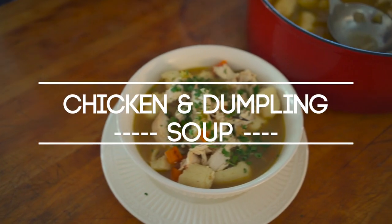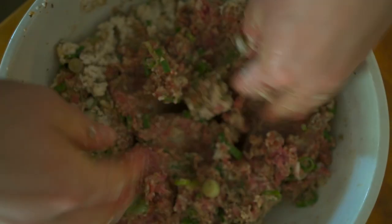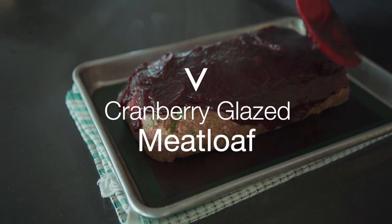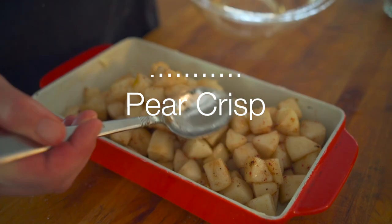Next, a comforting chicken and dumpling soup. And for those Thanksgiving dinner leftovers, we have a cranberry glazed meatloaf. And lastly for dessert, we'll do a fall pear crisp.